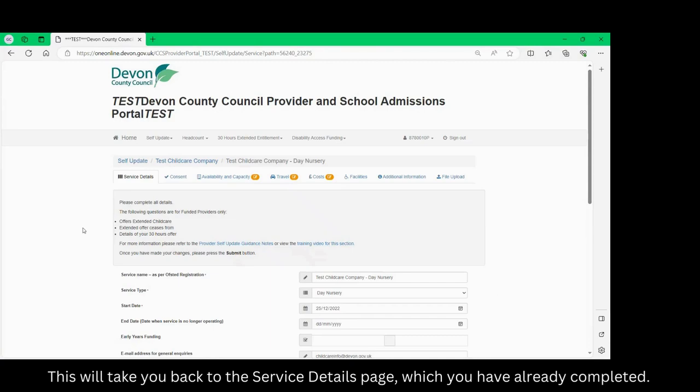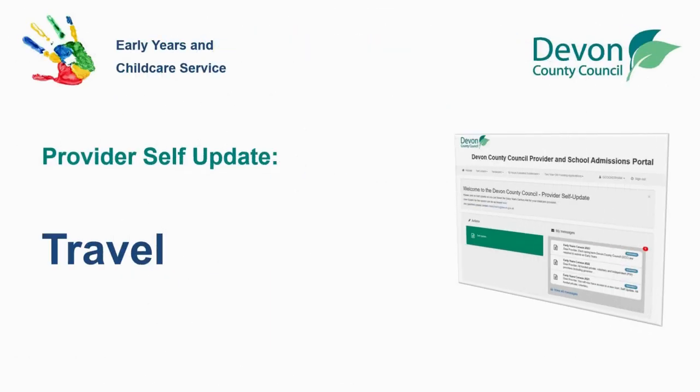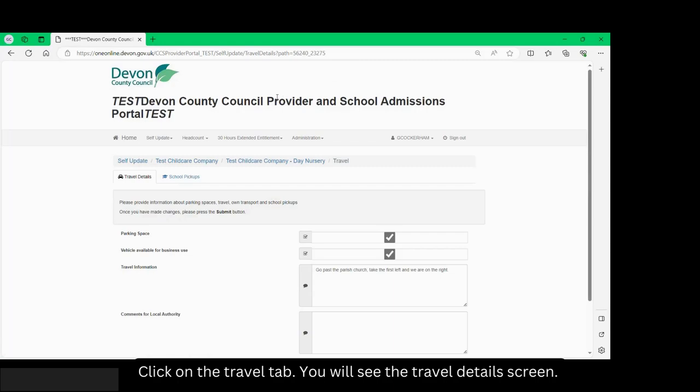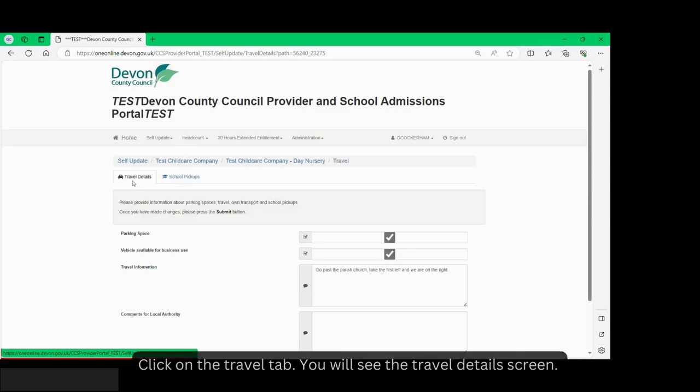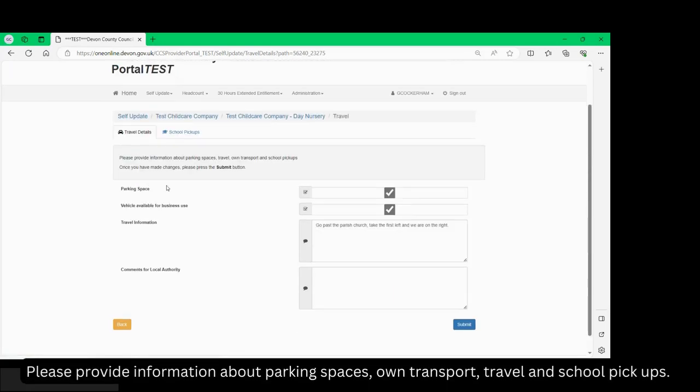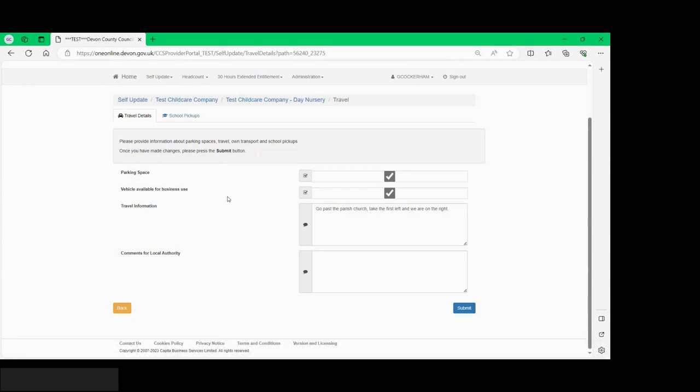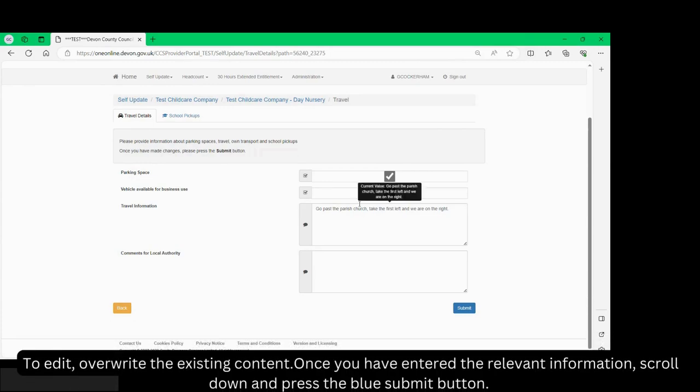Click on the travel tab. You will see the travel details screen. Please provide information about parking spaces, your own transport, travel and school pickups. To edit, overwrite existing content. Once you have entered the relevant information, scroll down and press the blue submit button.